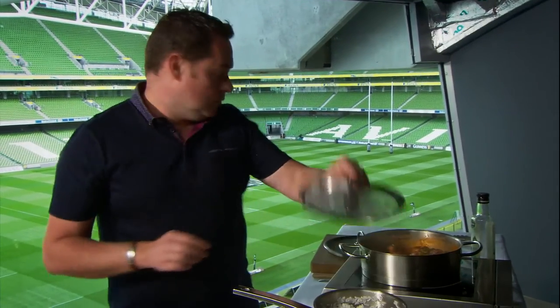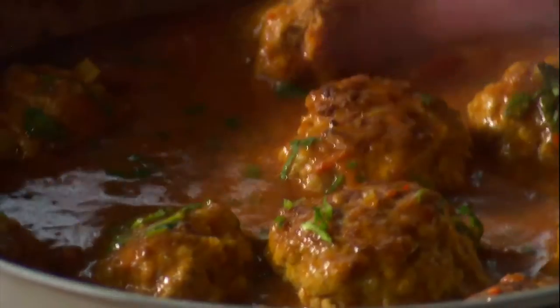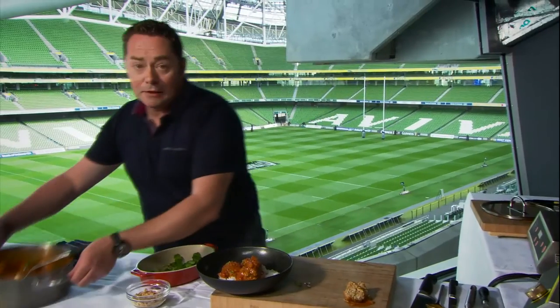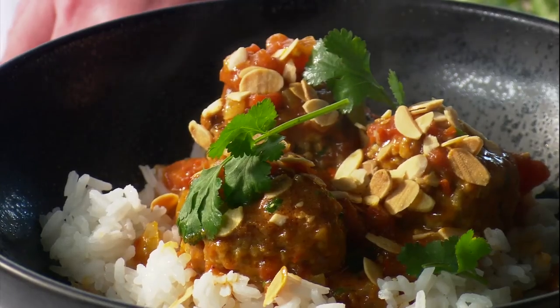I'm going to serve some rice which we've just simply steamed — or you can serve with some mashed potato, it doesn't really matter. Get a nice big deep bowl and just spoon in the rice — a little bit of basmati. Bring over the meatballs. I want to show you one cooked through: just cut it right into the centre — look at that, it's falling apart. You can see the little bit of colour from the garam masala, but it's cooked through and succulent. Serve about three of these for a main course, and then plenty of that lovely sauce. Finish with some toasted flaked almonds for a little bit of texture, and then just some fresh coriander. And that's my pork meatballs with a coconut curry. Enjoy.